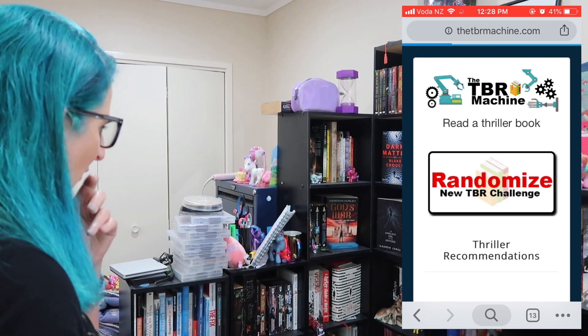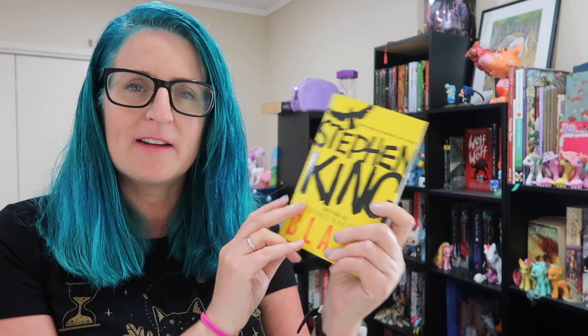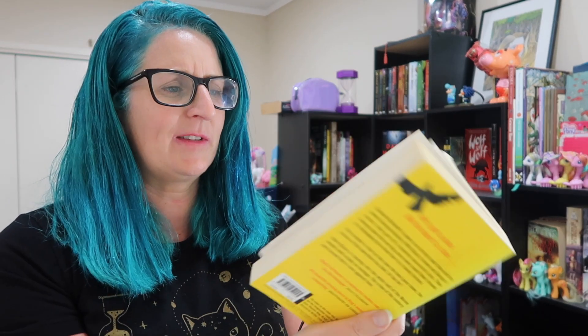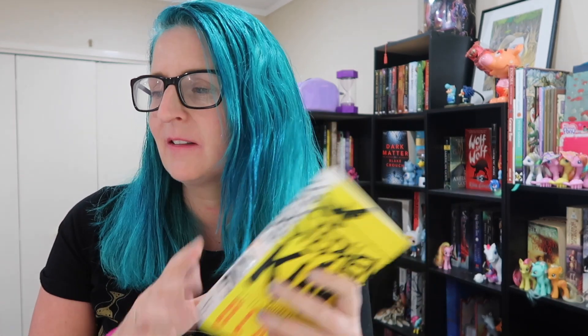The next prompt is: Read a thriller. I think I can manage to find a thriller — hopefully a short one. There's not actually that many thrillers on my physical TBR because for a long time I was only into fantasy, and I've only recently found that I like some thrillers, though there are a lot I don't like. Anyway, the one I have here is Blaze by Stephen King. I'm pretty sure this is a thriller — I don't know what it's about, it's Stephen King. I bought it from a book fair because it was a short Stephen King and I thought that was amazing — I didn't know those even existed. It is still 340 pages, but considering how chunky Stephen King usually is, that's pretty good.